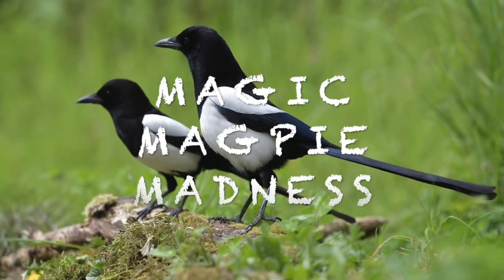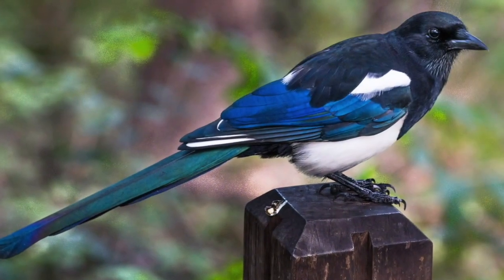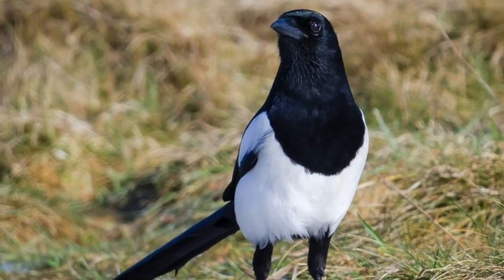Magic Magpie Madness! If you see a magpie on its own, you must salute and say, Good morning, Mr. Magpie! This means you'll have a day of good luck.